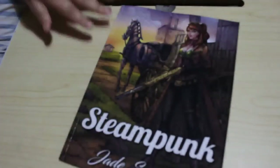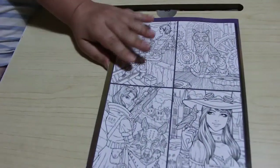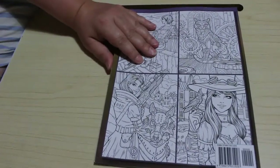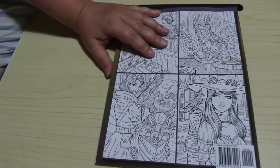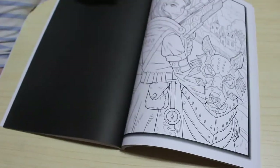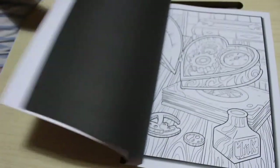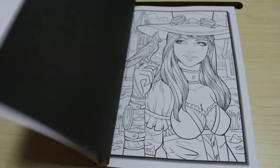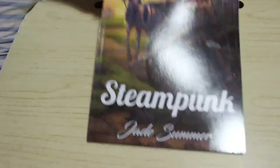I got the Steampunk one — you'll have seen a flip through of this on the channel, that's already up. We're already eight minutes in and only on the fifth book! But colouring is my main hobby now. I don't read very much, mainly because I'm colouring. If you want to see me colour in any of these books I show you today, just leave a comment below and I'll happily add it to my list.